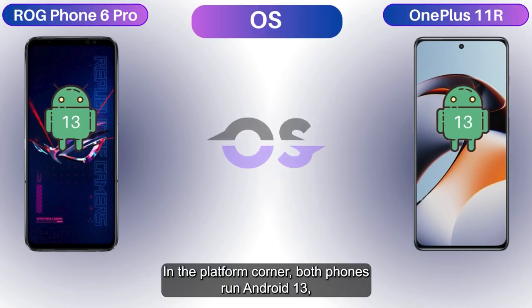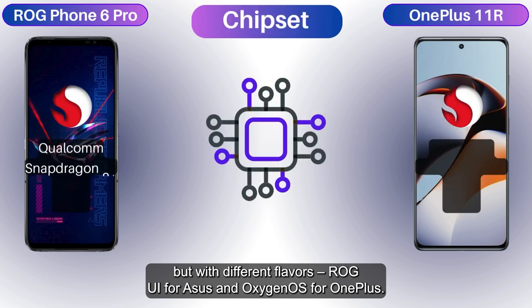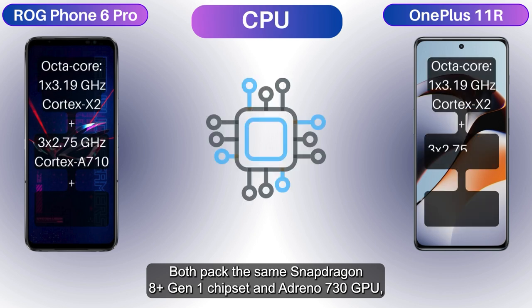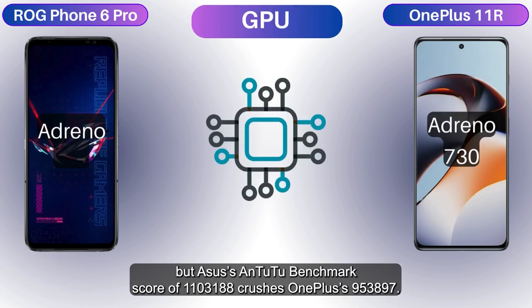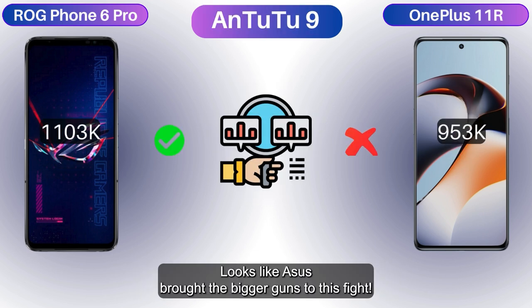In the platform corner, both phones run Android 13, but with different flavors — ROG UI for Asus and OxygenOS for OnePlus. Both pack the same Snapdragon 8 Plus Gen 1 chipset and Adreno 730 GPU, but Asus' Antutu benchmark score of 1,031,000 crushes OnePlus's 953,897. Looks like Asus brought the bigger guns to this fight.